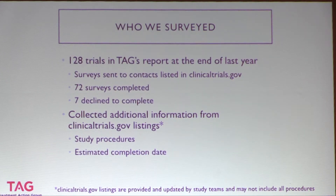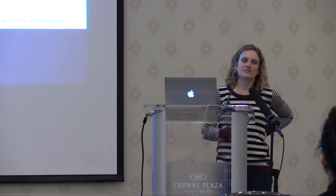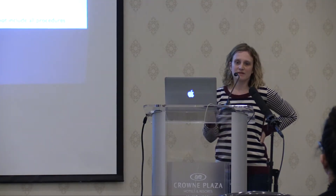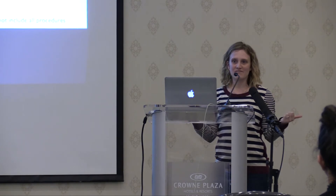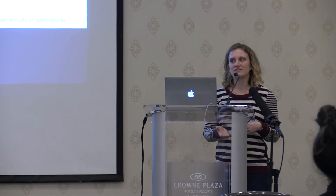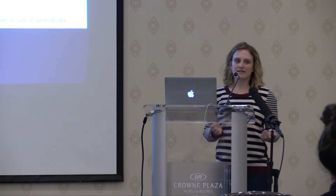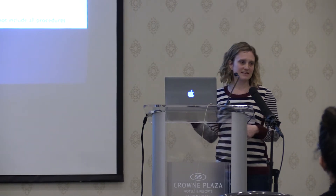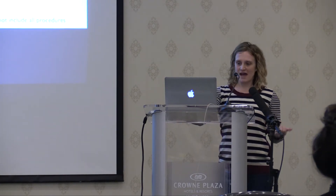We also went through clinicaltrials.gov listings to look at where study procedures were listed and to find estimated study completion dates. As you may know, clinicaltrials.gov listings range in the amount of information provided — some studies list all planned procedures extensively while others provide much less. So this data may under-represent the actual procedures planned.